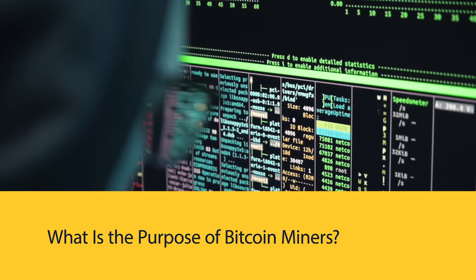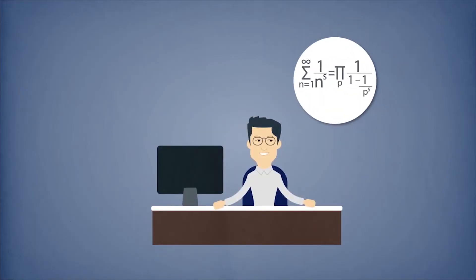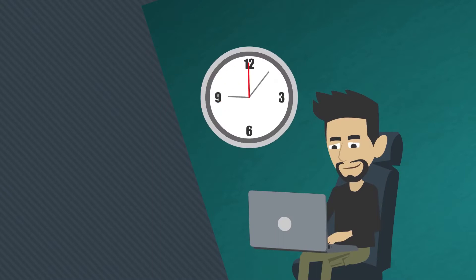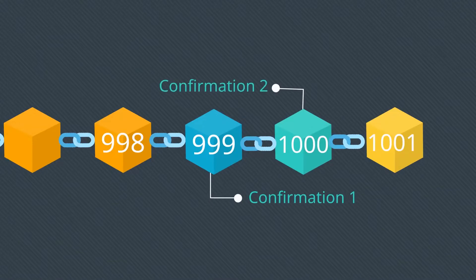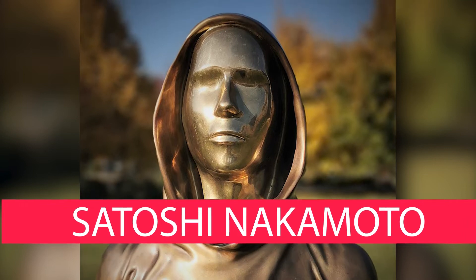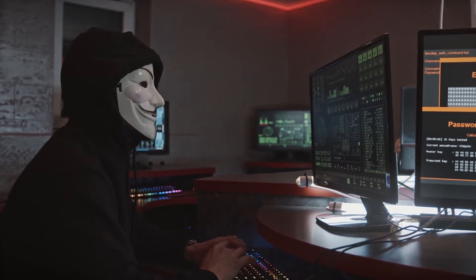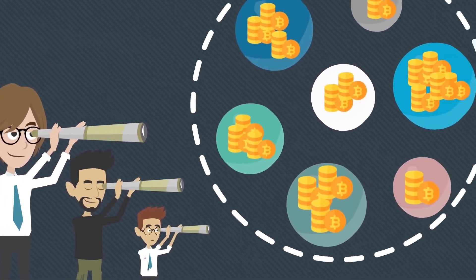What is the purpose of bitcoin miners? Mining is the term used to describe the computational work that nodes in the blockchain network perform in order to earn additional tokens. As it stands, miners are being compensated for their role as auditors. Bitcoin transactions must be verified as legitimate by these individuals. The creator of bitcoin, Satoshi Nakamoto, came up with the idea for this rule, which aims to keep bitcoin users honest. Transactions are validated by miners in order to prevent double spending.